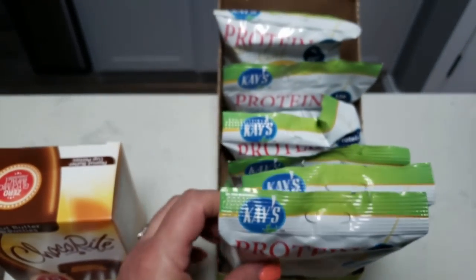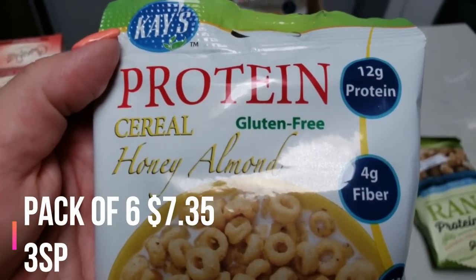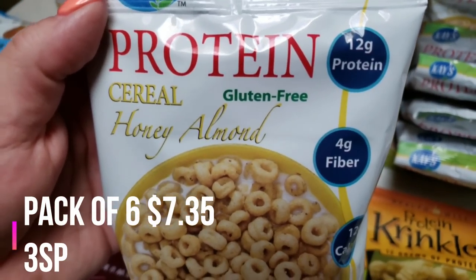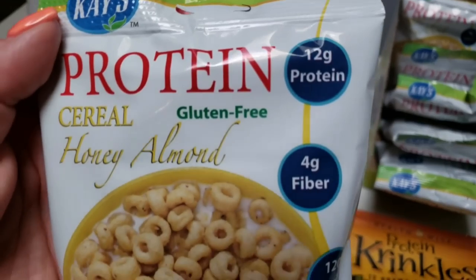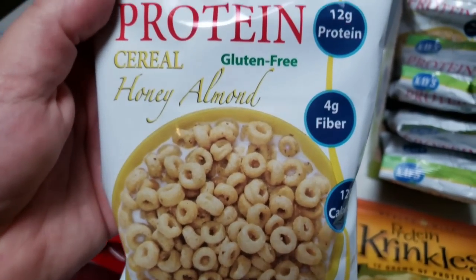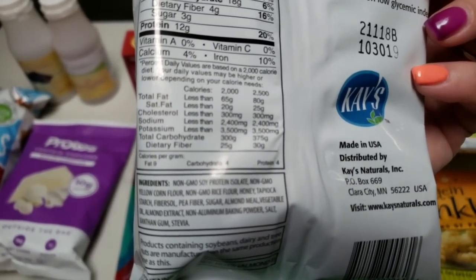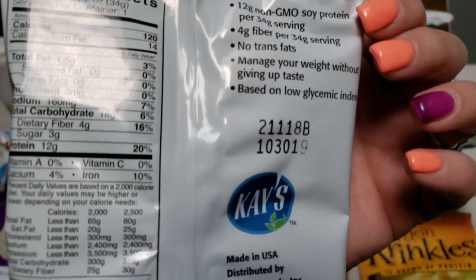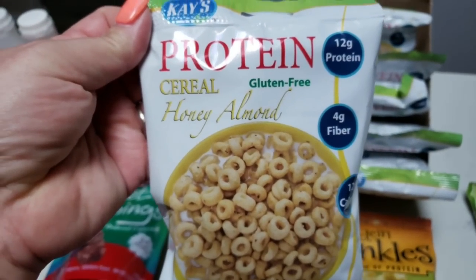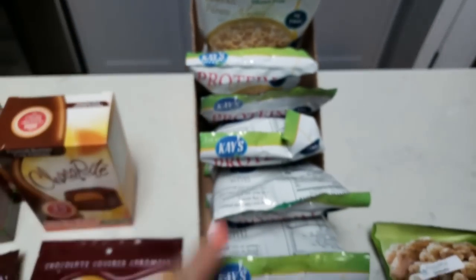Then I found this — I ended up buying an entire box of six packages. This is K's protein cereal. I never eat cereal on WW because it's always really high in points and there isn't enough protein to keep me full for very long. But this cereal has 12 grams of protein, four grams of fiber, 120 calories, and it's gluten free. On the back: 120 calories, zero saturated fat, only three grams of sugar, and 12 grams of protein. Non-GMO soy protein fiber, no trans fats, very low glycemic index. I thought how fun would these be to have on hand at work or when traveling to help stay on track, so I picked up a six pack.